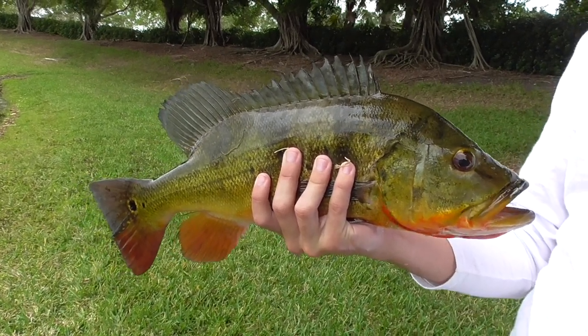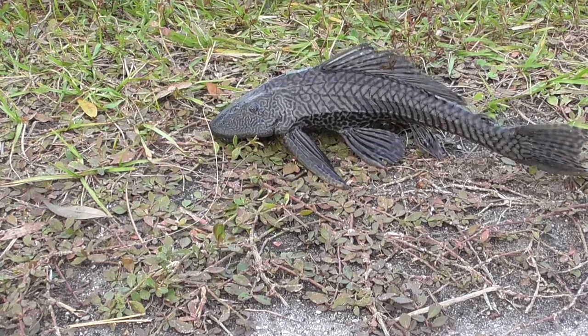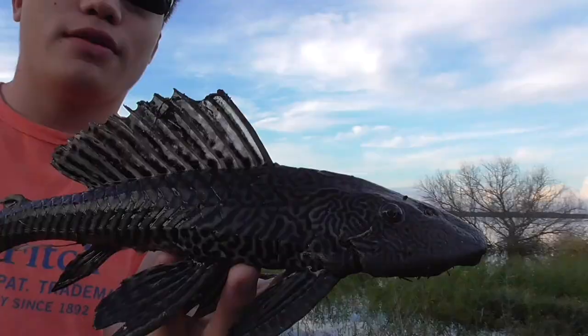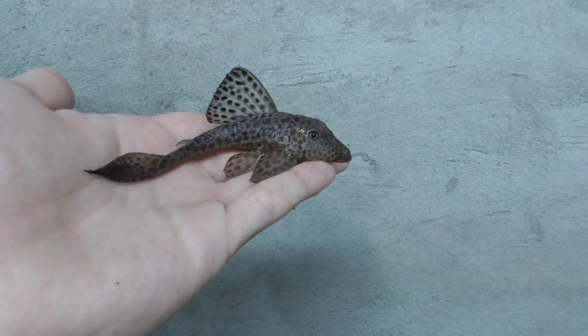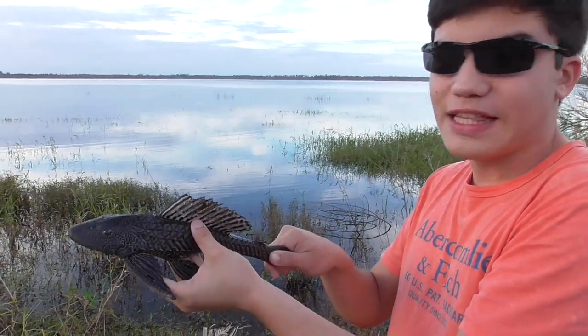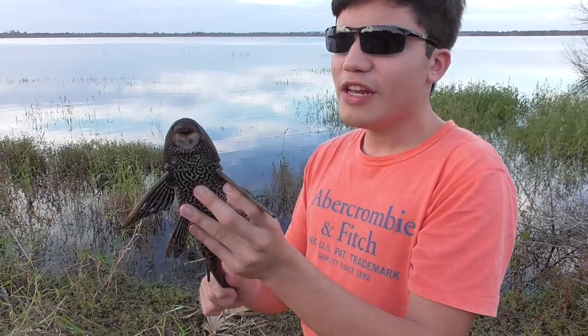Now, as is becoming a recurring theme in this channel, this fish is once again an invasive species. These guys are originally from rivers in South America. You might recognize these from aquariums, but usually they're a lot smaller. And in fact, this isn't even a big one — I've seen ones that are about two feet long. There are many species of Sucker Mouth Catfish, but some of them, like these, grow very large.